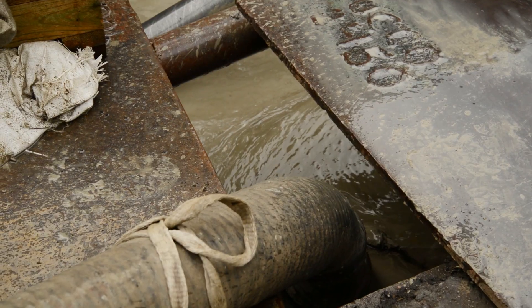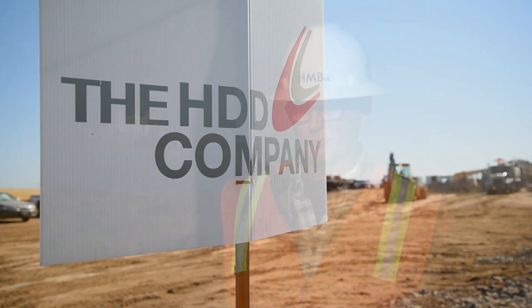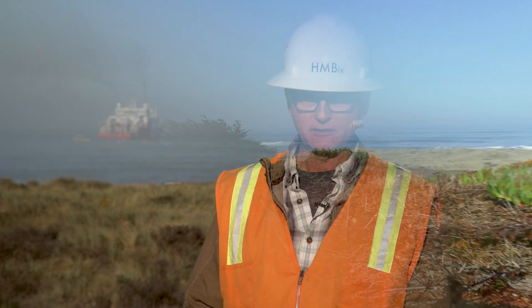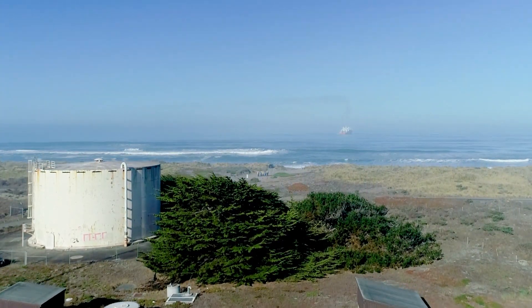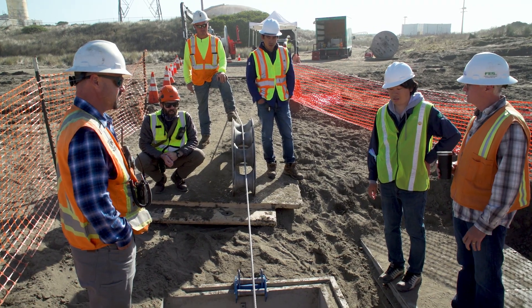So when it came time to consider this work, I really didn't look anywhere other than to the HDD company. This is an awesome day — it's cable landing day. Once the cable end is in the manhole and secured, then the cable ship will be free to start working offshore.